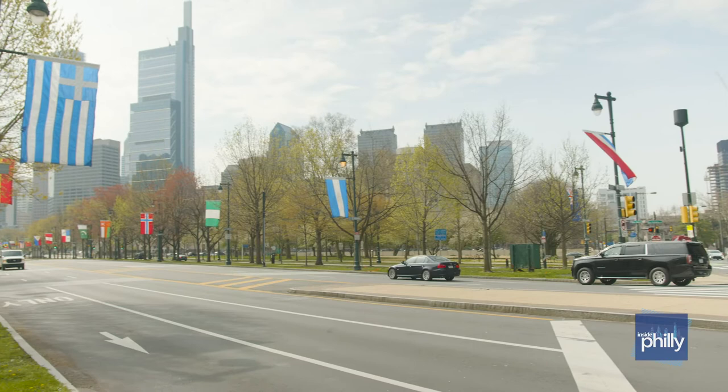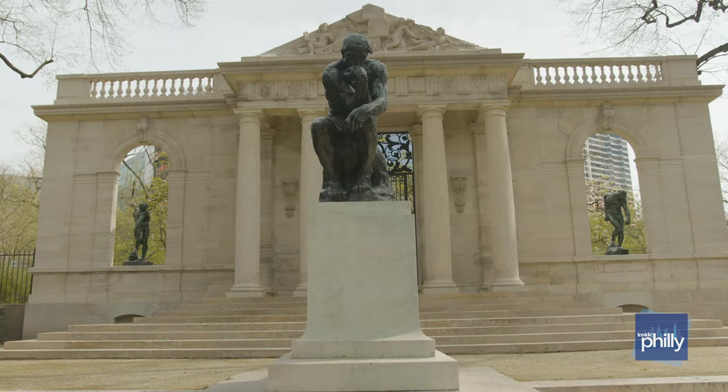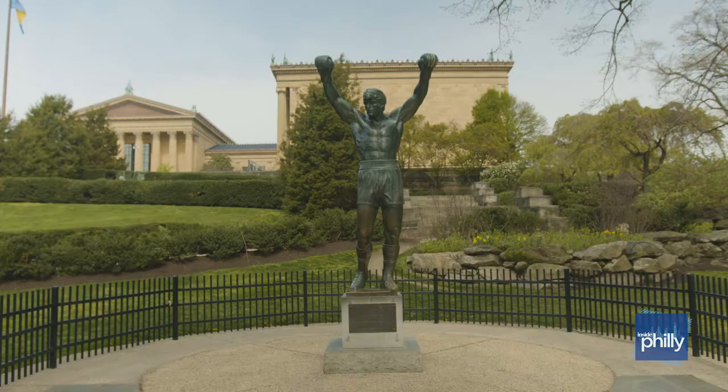And rightfully so — there are so many things to do here for both tourists and locals. For tourism, we have a lot of the museums around this area along Benjamin Franklin Parkway, including the very famous Philadelphia Museum of Art where the Rocky Steps are.